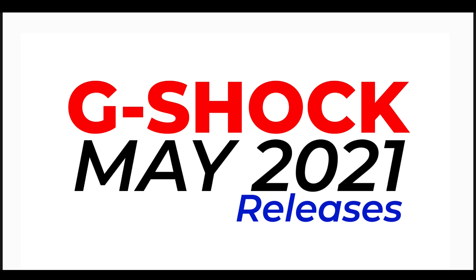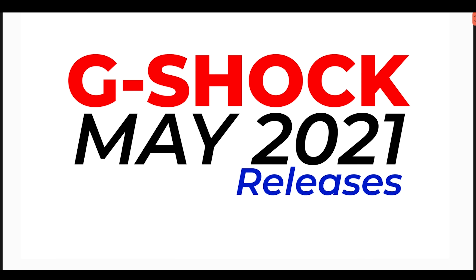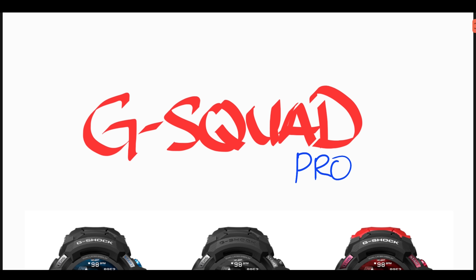Hey guys, welcome back to my channel for another G-Shock video. Today is April 28th and G-Shock has announced all the watches for May 2021. Let's have a look at what we're getting.